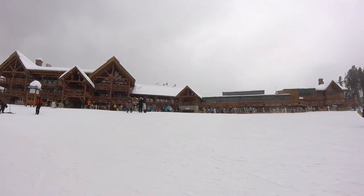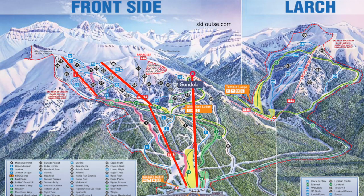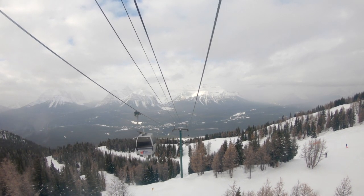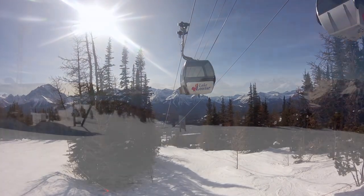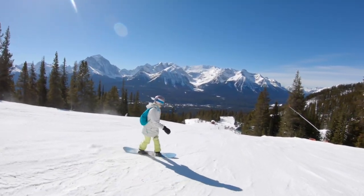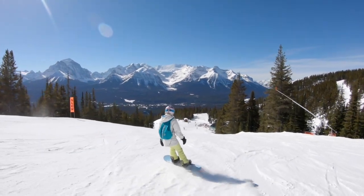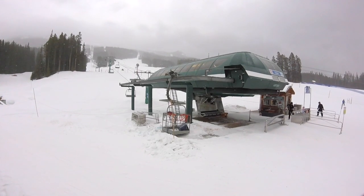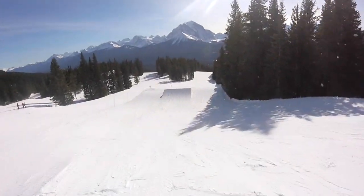From the base area of Whiskey Jack Lodge and the Lodge of the Ten Peaks, there are two options up the front side of the mountain. The four-person Grizzly Express Gondola takes you to the top of Ptarmigan Ridge for long groomers and fun glades with incredible views of Mount Temple, Mount Victoria, and more on a clear day. Your alternative from the base is Glacier Express, a high-speed quad lift that passes over the enormous terrain park.